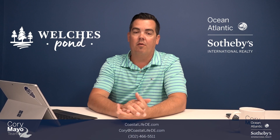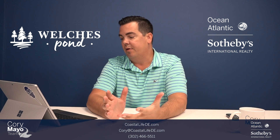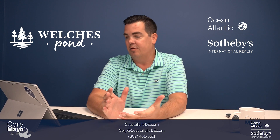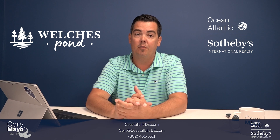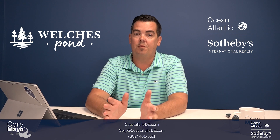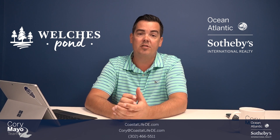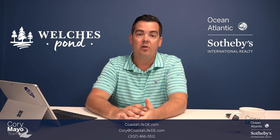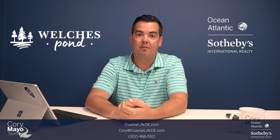So that's an idea on the first release for Welsh's Pond. Obviously, there's going to be additional releases as the community goes through. This is definitely a community that everyone has kind of been waiting for to pop up here in Lewes. So if you have any questions about Welsh's Pond, please feel free to reach out. Give me a call or text at 302-466-5511. You can also email me at Cory — C-O-R-Y — at CoastalLifeDE, as in Delaware, dot com.